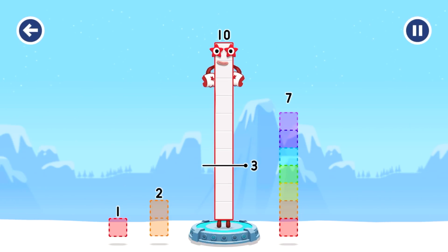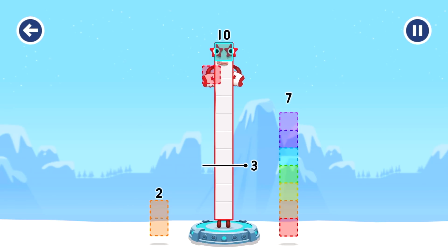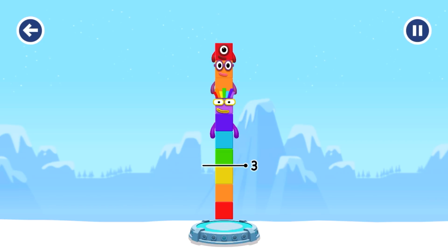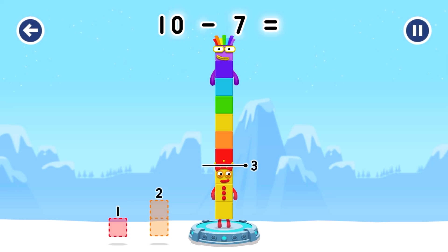Take number blocks away from 10 to leave 3. Try 2, 7 — hmm, that doesn't seem right. Keep trying: 1, 7 — hmm, that doesn't seem right. Keep trying: 1, 2, 7 — hmm, that doesn't seem right. Keep trying: 7. You've solved it! 10 minus 7 equals 3.